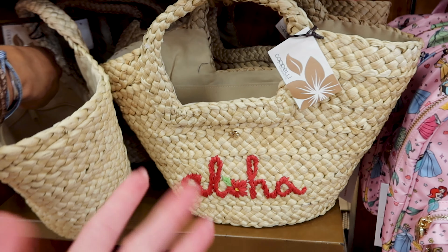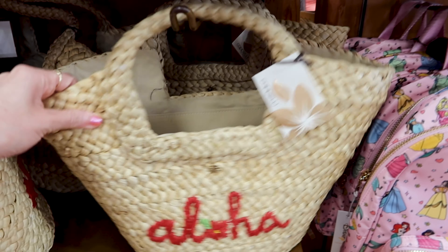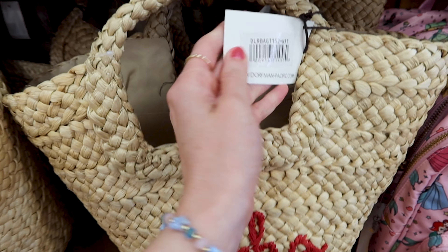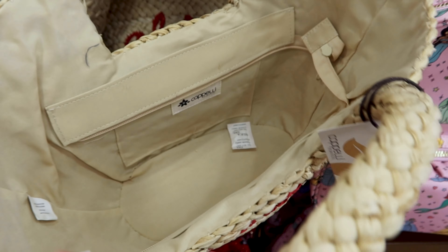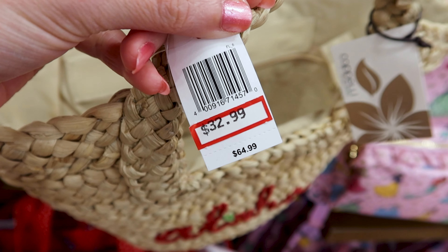I just turned around and spotted this Capelli bag that says 'Aloha' — it's a smaller tote bag. I love this one! The price is $33 out of $65.